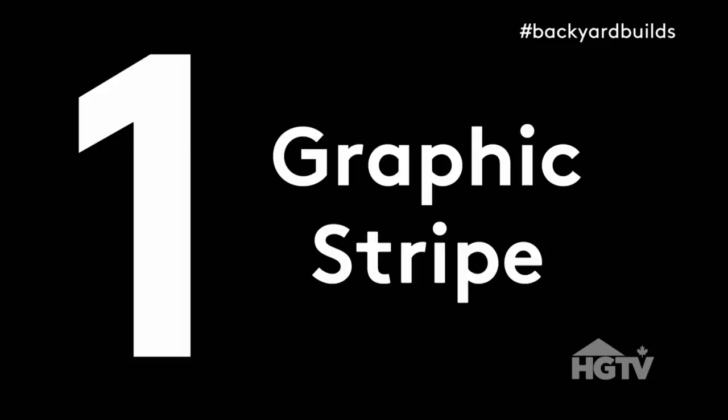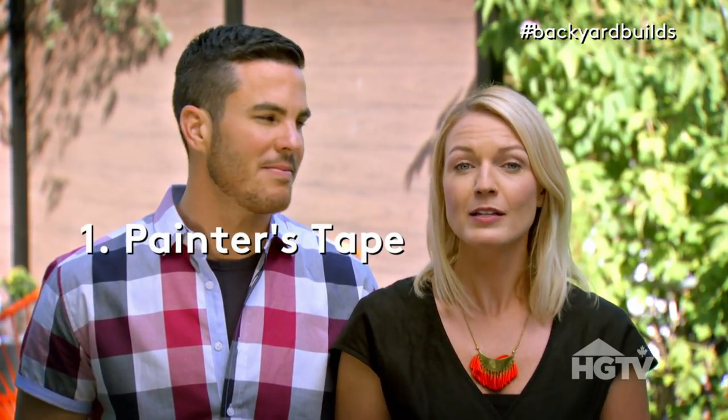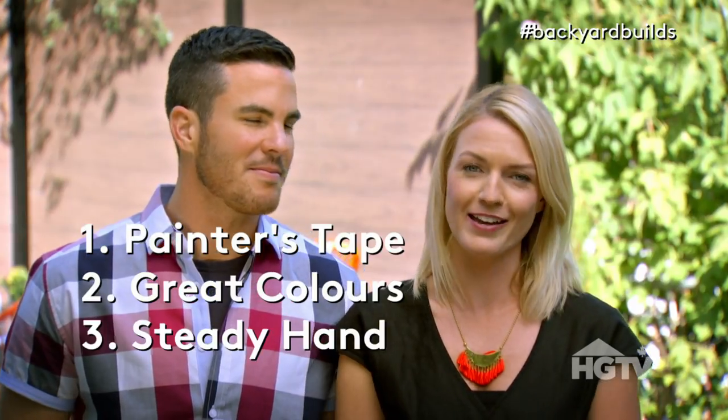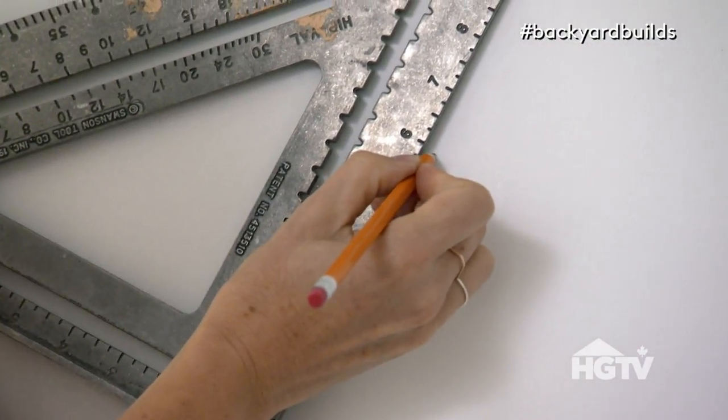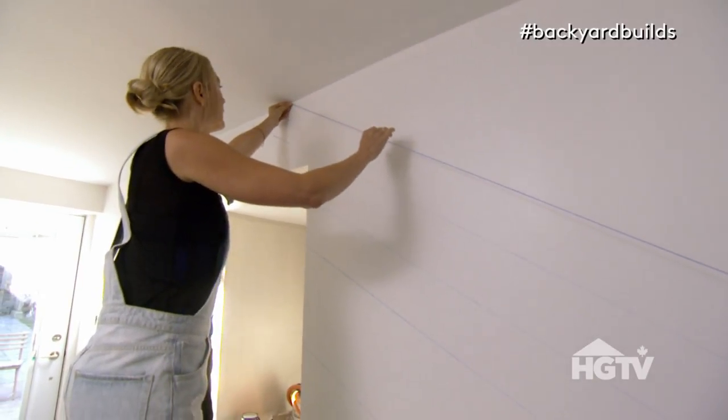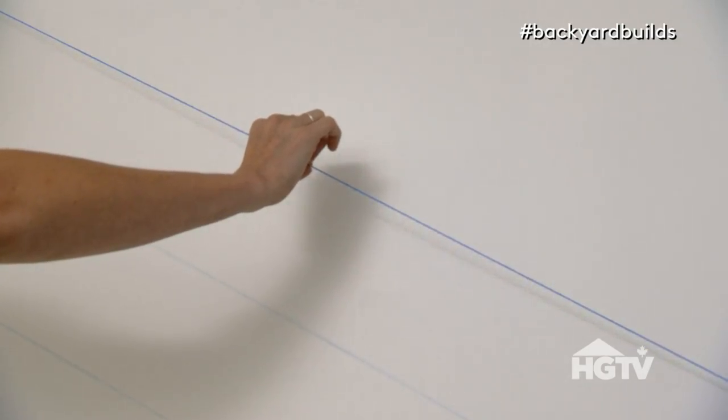Number one: graphic stripe. Bold graphic stripes are easy enough to create. All you need is painter's tape, some great colors of paint, and a steady hand. To work out your stripe pattern, you're going to want to measure that out on the wall. I love using a chalk line — it makes everything really easy. If you don't have one of those, it's a lot of measuring and a lot of rulers, but then you just tape it all out.